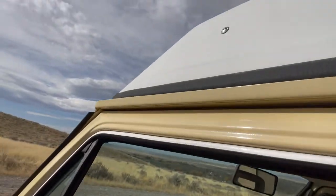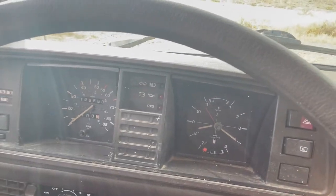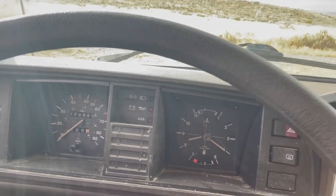Mileage as of right now: 129,553 miles. I bought the van with about 95,000 miles on it in December 2017, and I've driven this thing everywhere - Montana to Florida to Washington State to Texas to New York. This year I've put over 8,000 miles on it. It has run pretty well since 2018, when I had to rebuild the engine.